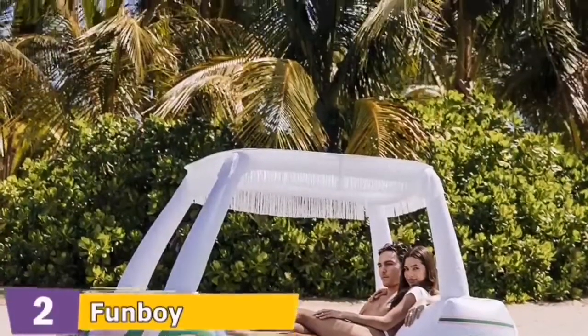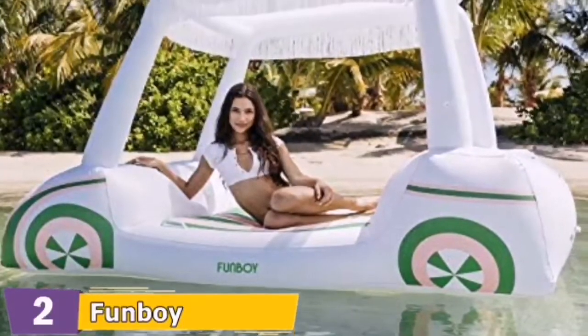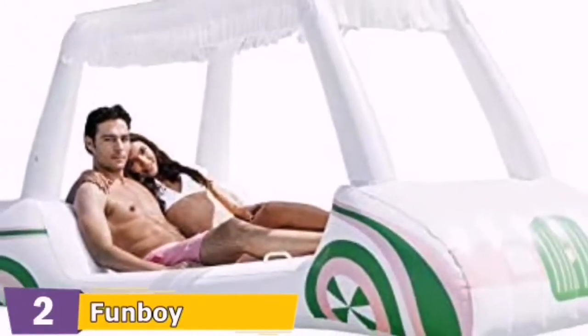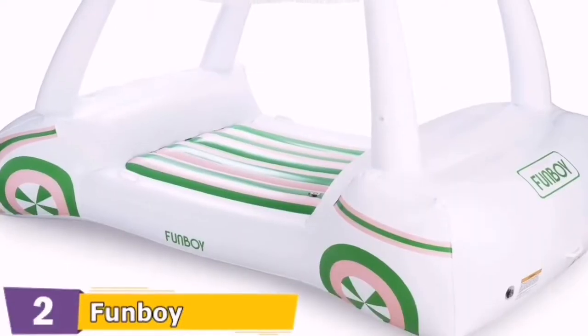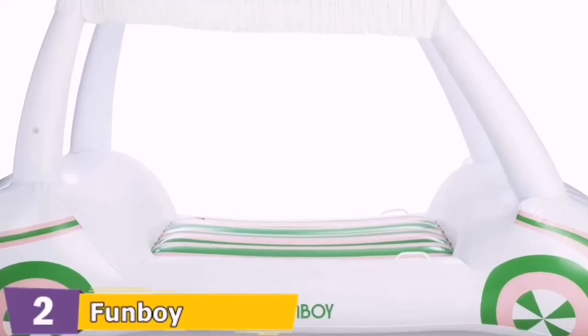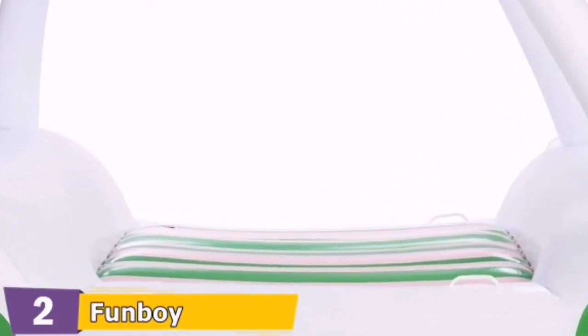Cool off after a long day on the course with the world's first floating golf cart. This oversized float is so tricked out, you'll be the envy of the country club. Two people can lounge under the fringe-lined removable mesh sunshade and enjoy favorite beverages with two front cup holders. With the Funboy Golf Cart, the only thing you'll sink is your next putt.